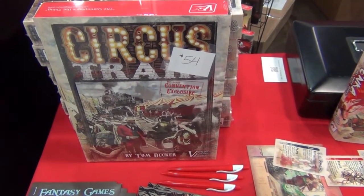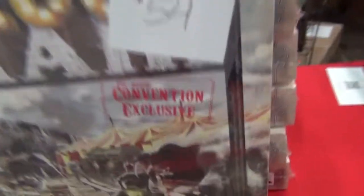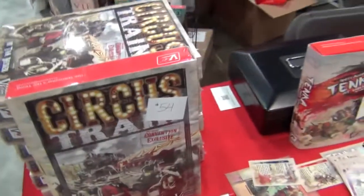A special acrylic piece that's only available here at Origins — it's even marked 'Origins Free Release Convention Exclusive.' So it's only available here at Origins. Sorry, everybody.